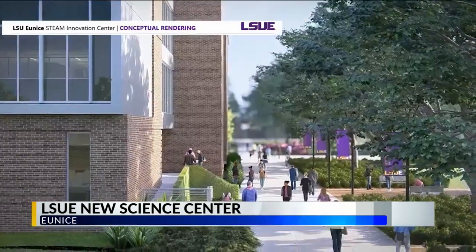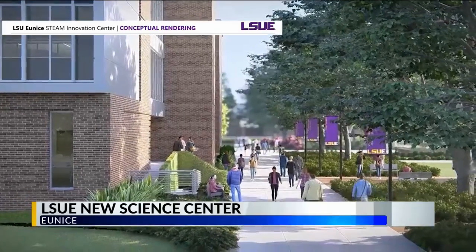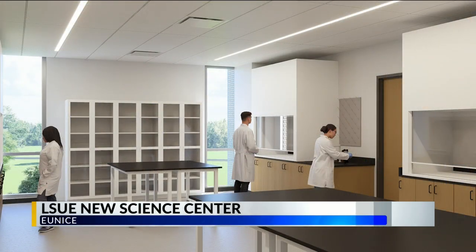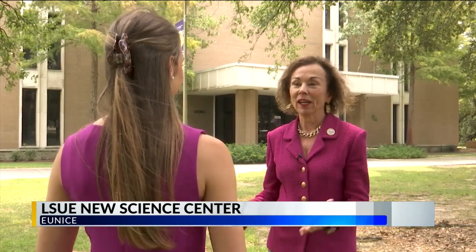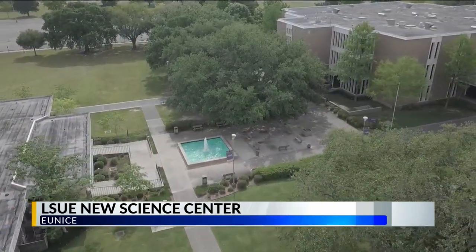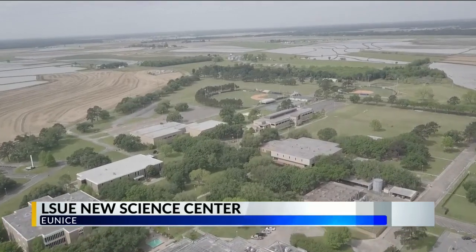More classrooms and labs will be added to the sides of the building in Phase 1, then the existing building will be renovated in Phase 2. LSUE Chancellor Nancy Sorensen says the agricultural and technological additions will allow the college to partner with rural industries in and around Eunice.